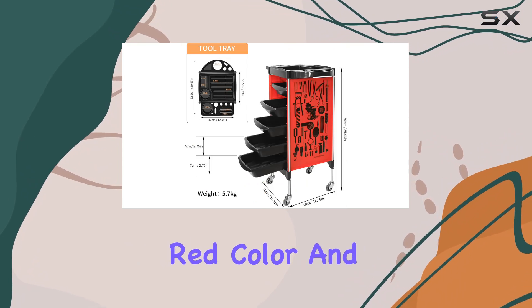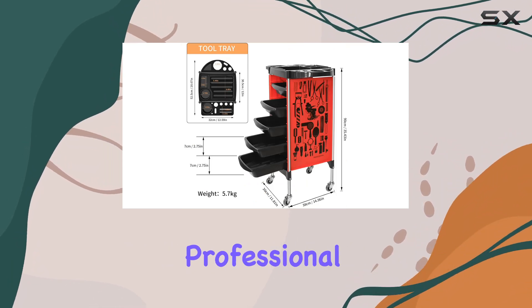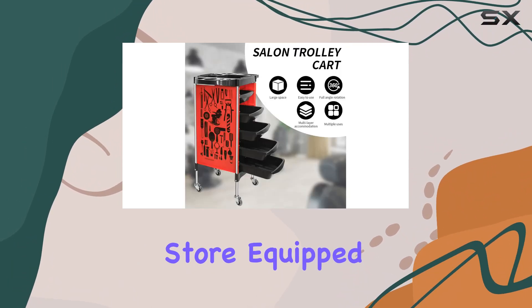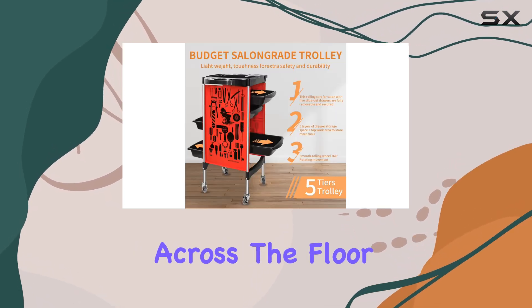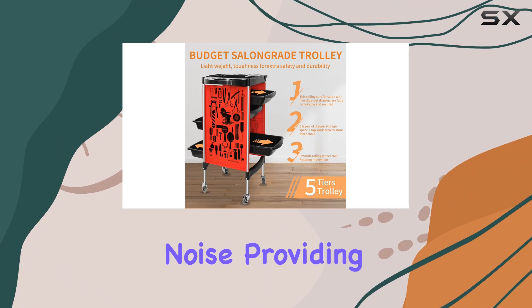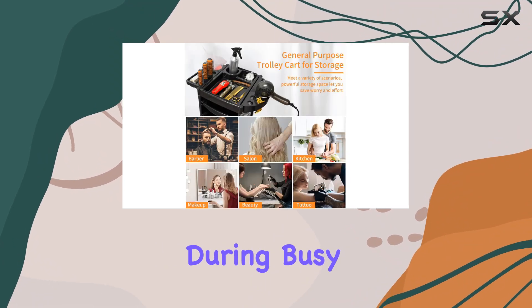Plus, the vibrant red color and stylish pattern print add a professional touch to any salon or barber store. Equipped with four universal wheels, this cart glides effortlessly across the floor with minimal noise, providing mobility and convenience during busy salon hours.